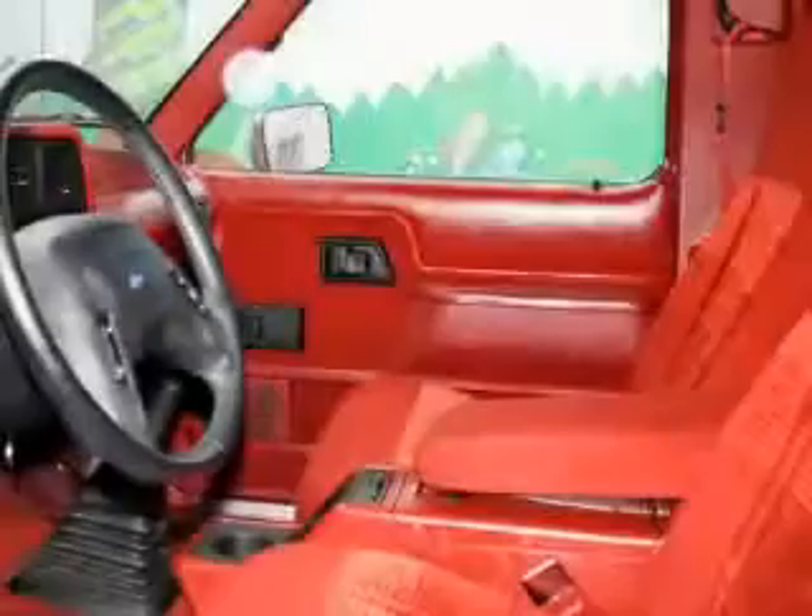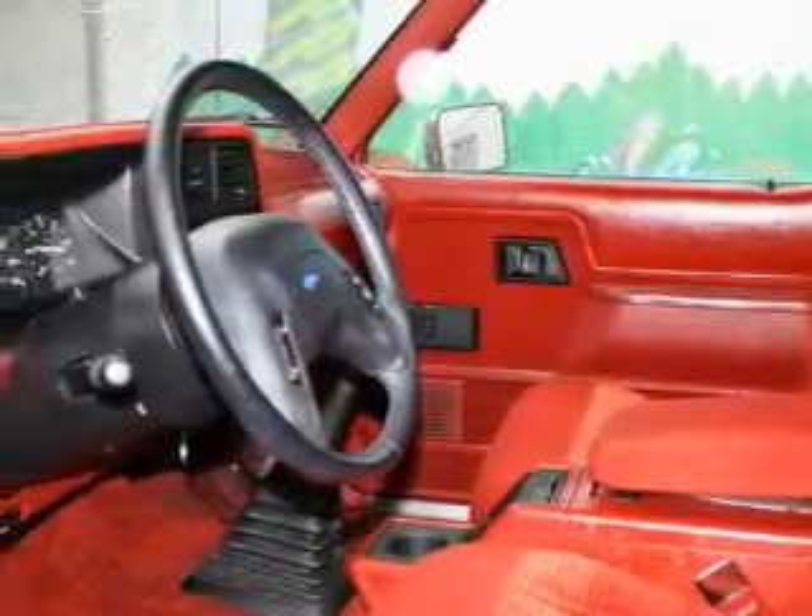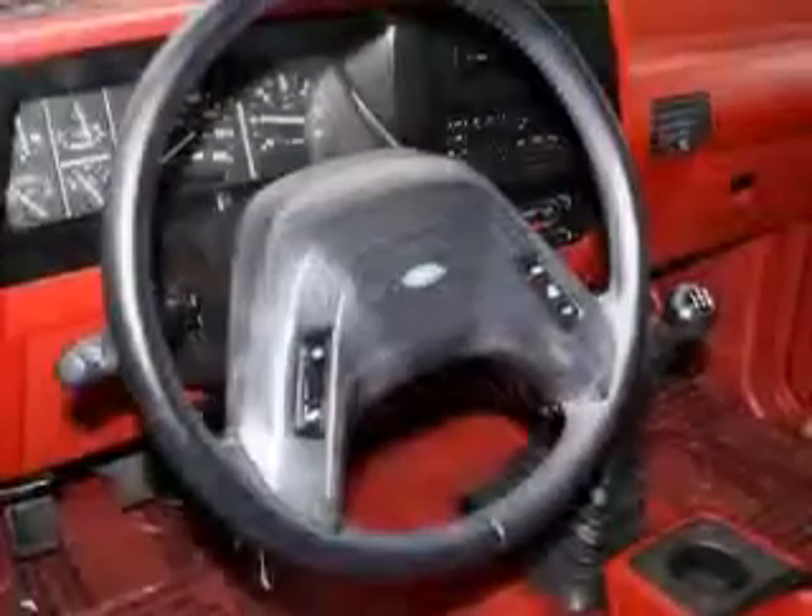Features also include an audio system with a tape deck, an anti-lock braking system, and this vehicle has the safety and security of all-wheel drive.